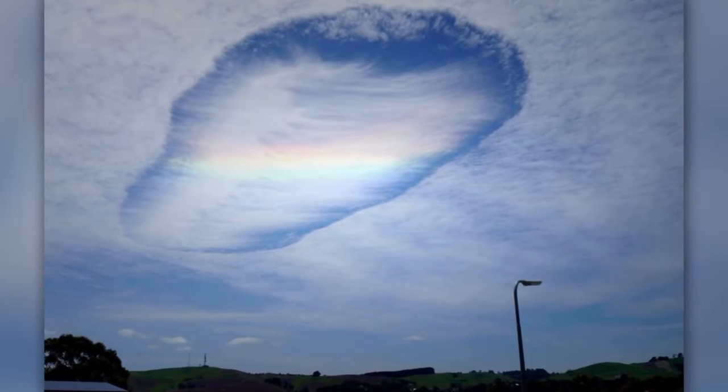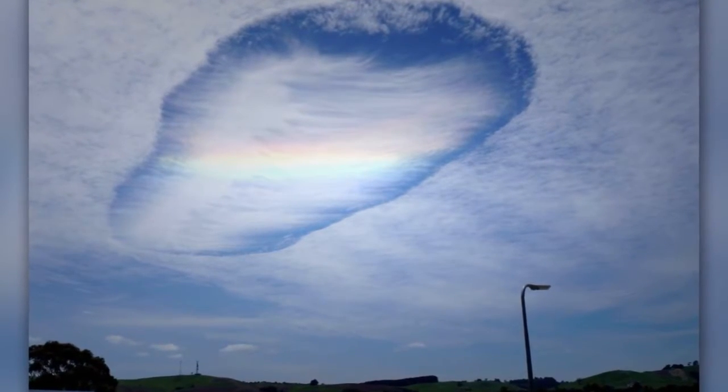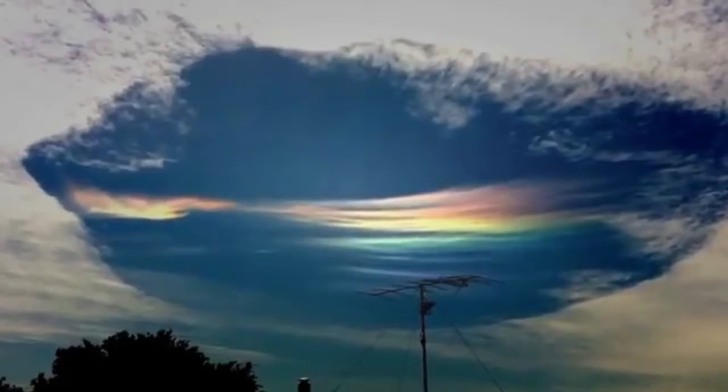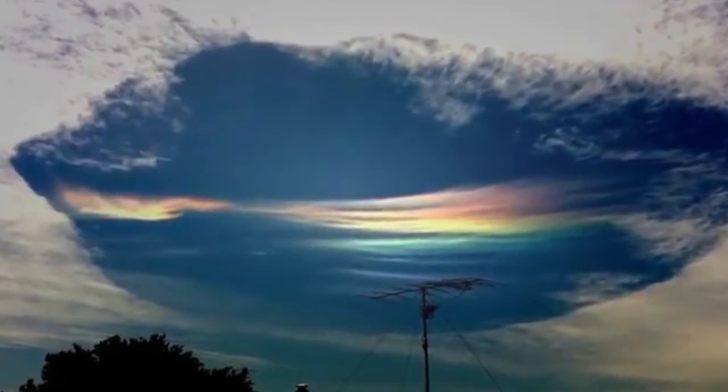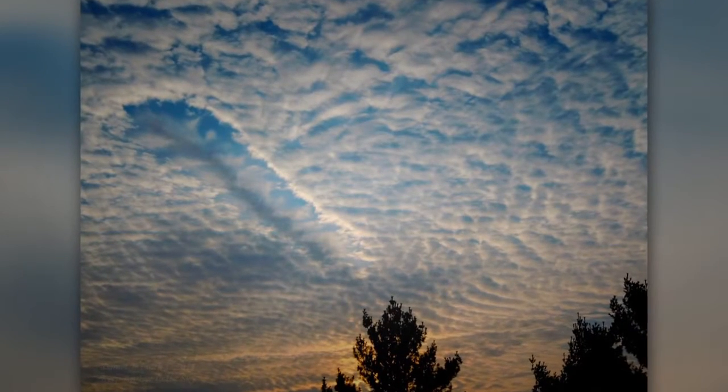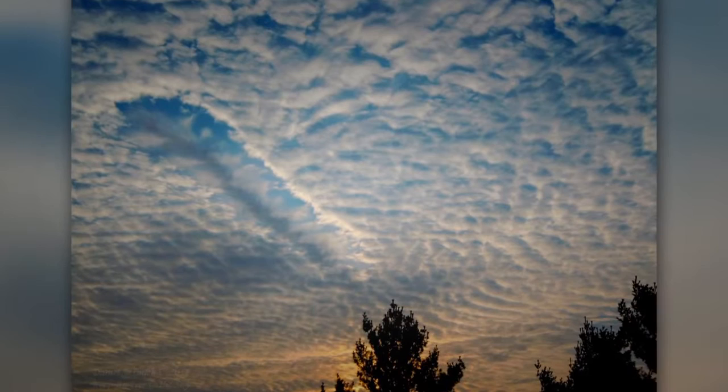Number four: fall streak hole, also known as hole punch clouds. These look like there's a hole coming through the sky. These clouds appear when part of the cloud freezes into ice crystals. In some cases the crystals are so large that they fall below the clouds, creating the hole. The hole in this type of cloud can reach 50 kilometers across in the first hour after the cloud has begun.